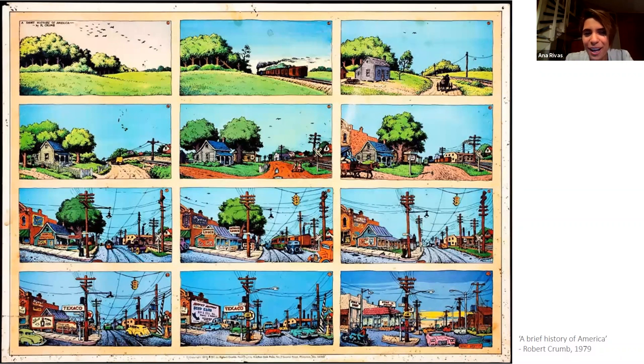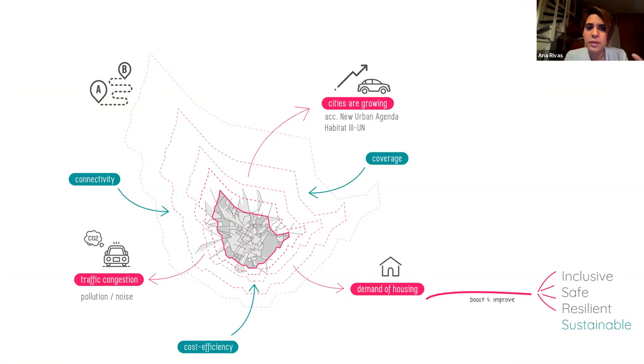I'd like to share a comic that shows how cities have developed. We started in rural areas, then designed paths for trains and little pathways for transportation. Cities continued developing and we started using cars. At the end, cities are designed at the scale of cars instead of the scale of people. In order to reverse that, we should connect cities and make movement more efficient, creating more inclusive, safe, resilient, and sustainable cities.